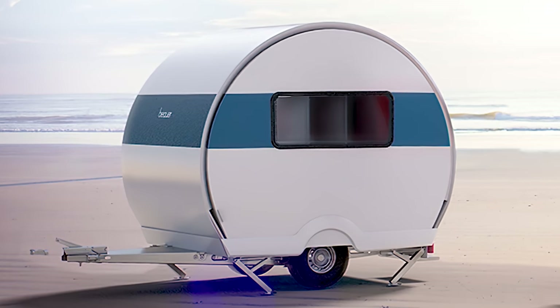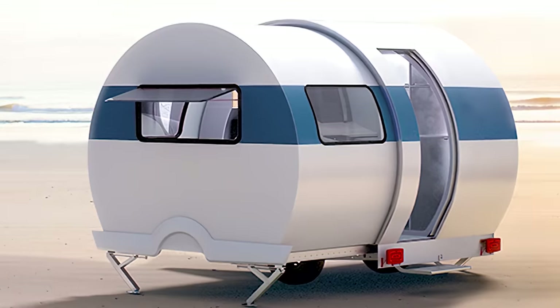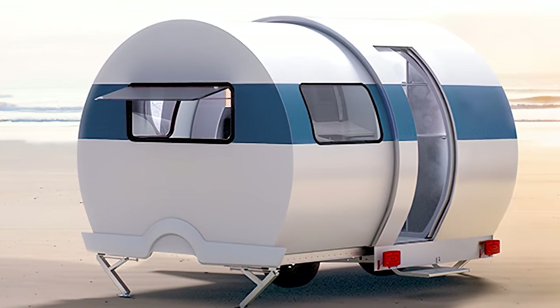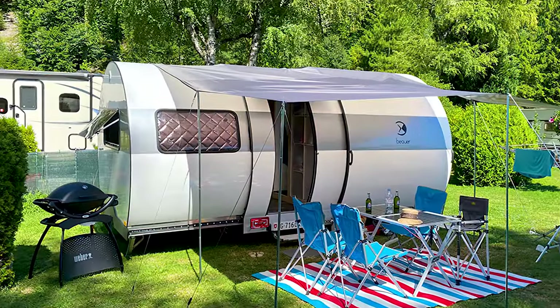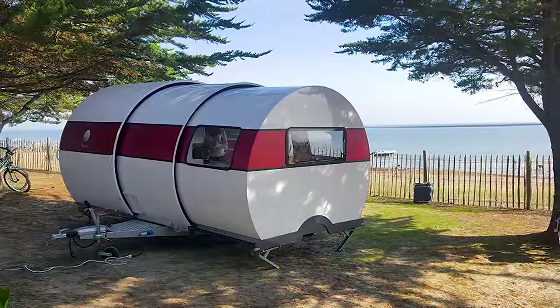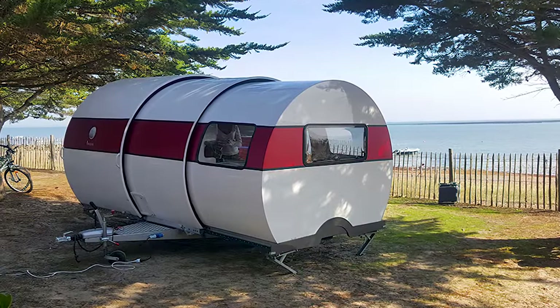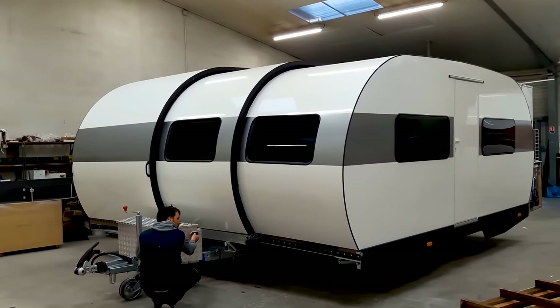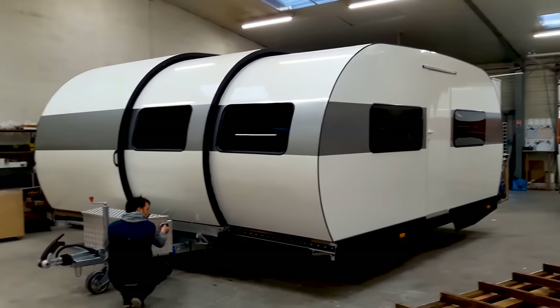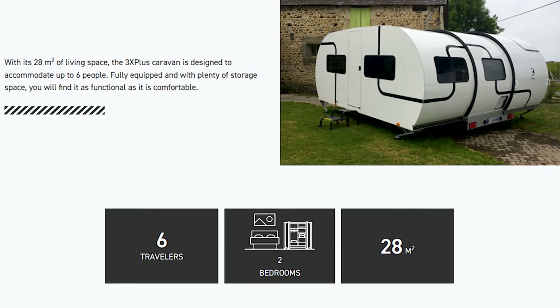They first began with the Caravan 2X, a towable caravan module that expanded horizontally to twice its original size. After a successful launch, Bauer then introduced the 3X — an expandable travel studio that could extend to three times its original size. The 3X Plus model is closer to a mobile motorhome, with 28 cubic meters of floor space and comfortably sleeping up to six people.